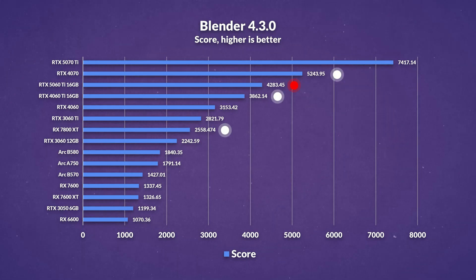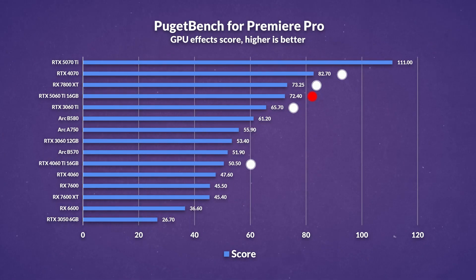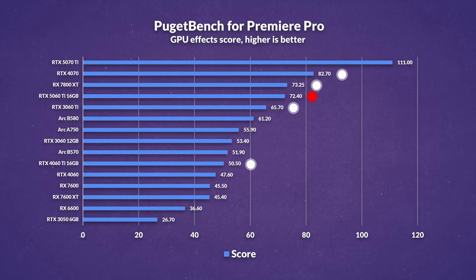In productivity benchmarks, starting with Blender, the 5060 Ti outperforms the 7800 XT by a noticeable margin, largely thanks to Nvidia's continued advantage with CUDA and Optix acceleration. However, the 4070, with its 28% more CUDA cores, still holds a clear lead, delivering 22% better performance. Premiere Pro shows the 5060 Ti performing similarly to the 7800 XT, which is a solid result, but it still falls behind the 4070, primarily due to the latter's wider memory bus and higher core count. That said, it's a welcomed improvement over the lackluster performance of last gen, even if it only just pulls ahead of the two-generation-old 3060 Ti in some workloads.